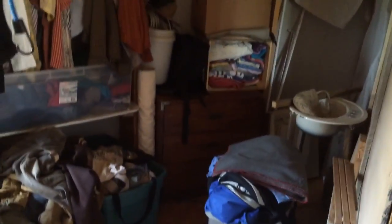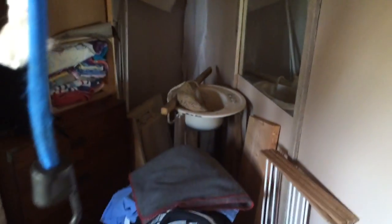This cluttery mess is going to be the bathroom at the moment. It's Joe's closet and junk storage, but it has dreams of being a bathroom some day.